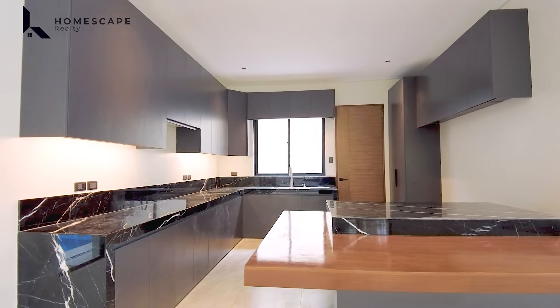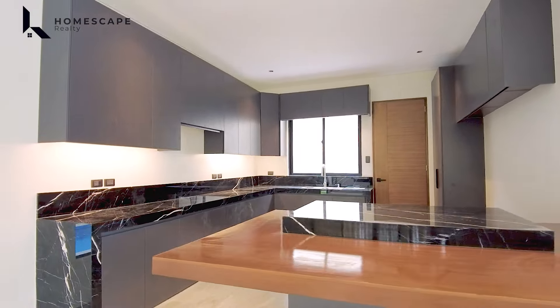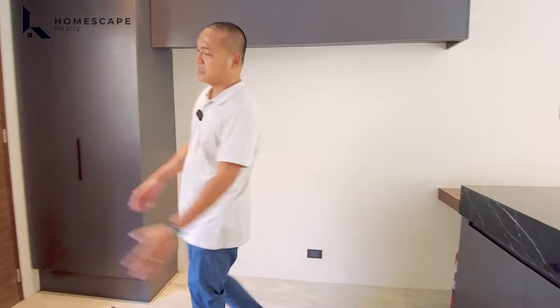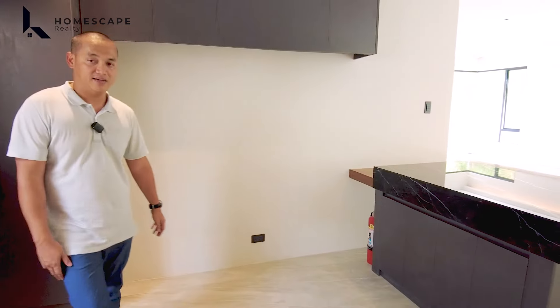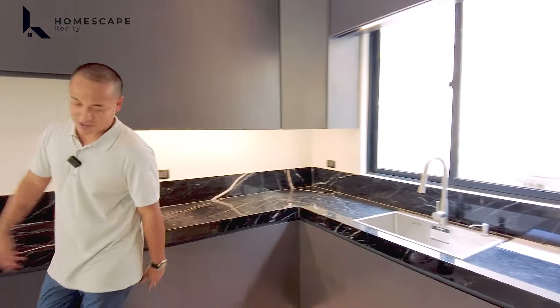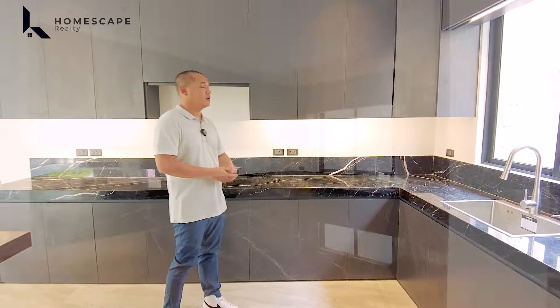You also have a drop ceiling design with cove lighting. A few steps from here is your dining area. It can accommodate a 10-seater dining table. There is also a provision for a hanging light to help emphasize your dining space.